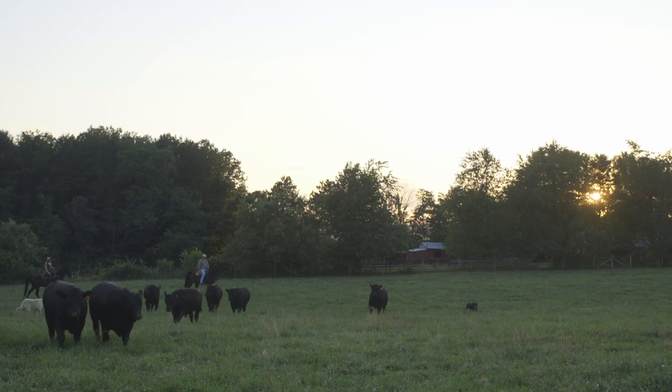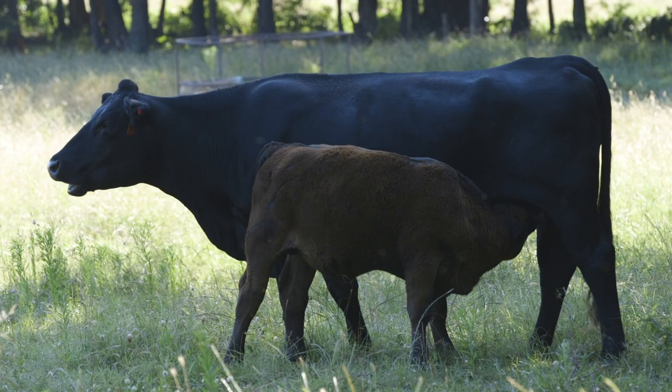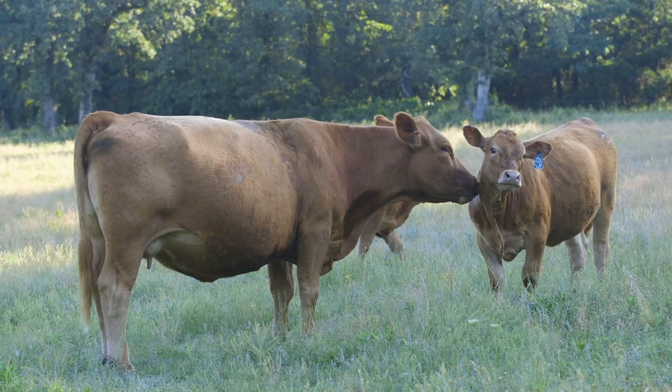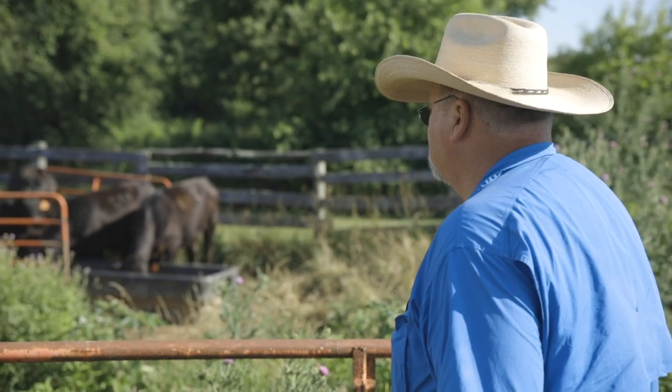Lasting power pays — an additional calf crop makes all the difference to the bottom line. Fred Smith: Statistics will show that an F1 calf will, throughout her lifetime, produce one more extra calf. It also helps the commercial cattlemen in that they don't have to raise as many replacement heifers,